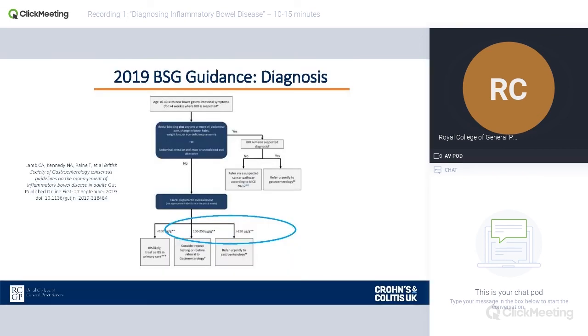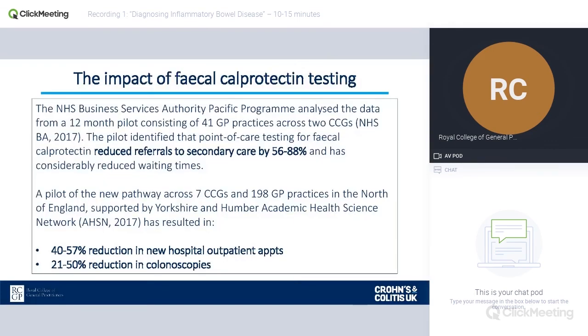This approach was reiterated in the British Society of Gastroenterology guidance produced last year. Calprotectin testing is valuable because colonoscopies are not fun, they are resource-intensive, and carry a small risk of bowel perforation. Secondary care doesn't want to be doing normal colonoscopies — they want to find pathology and diagnose patients. By introducing calprotectin testing, we can reduce referrals to secondary care by up to 50%, reduce costs by up to 50%, and make sure the patients who need to be seen are seen in a timely manner with the right investigation.